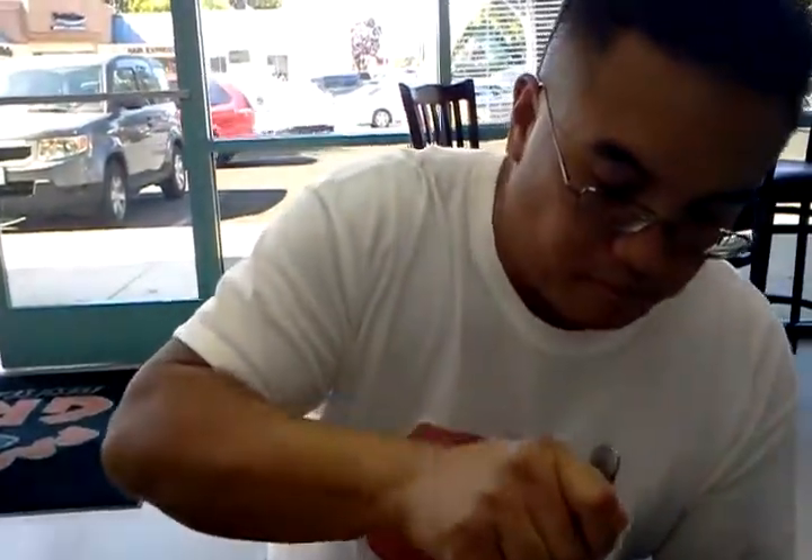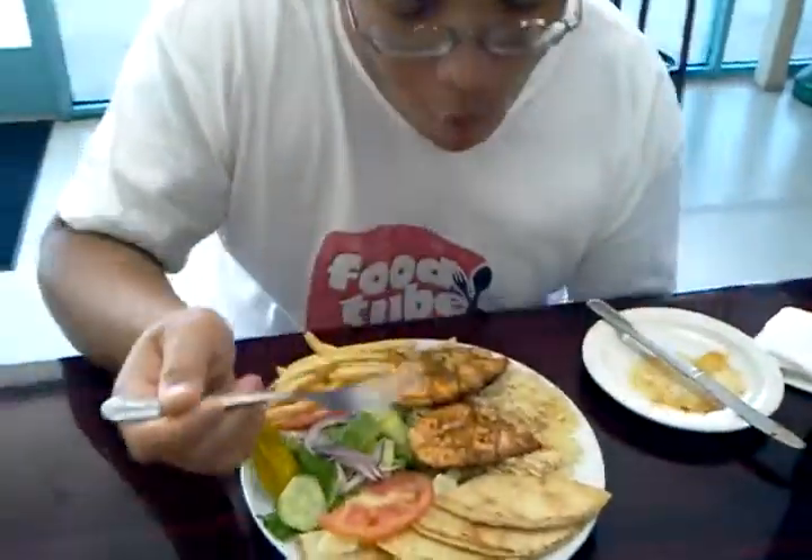Alright, here we go with the salmon. Perfectly grilled, juicy, crunchy on the outside.